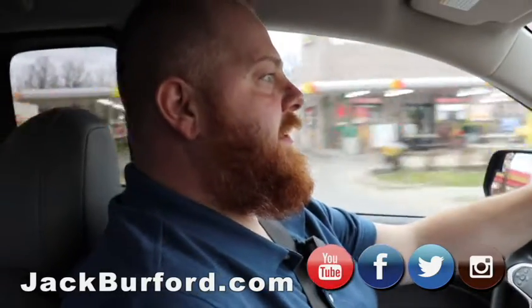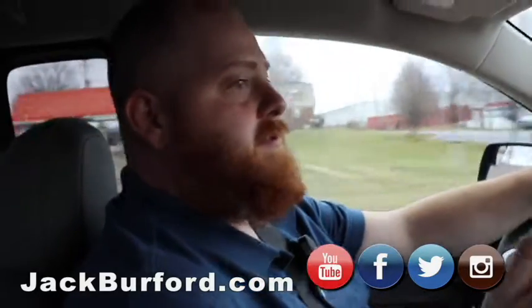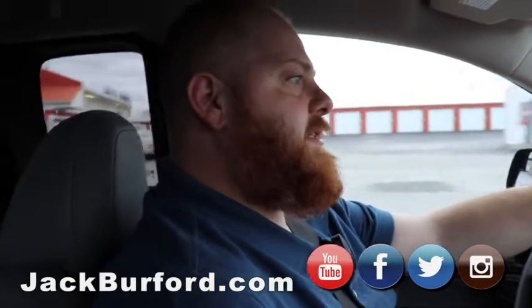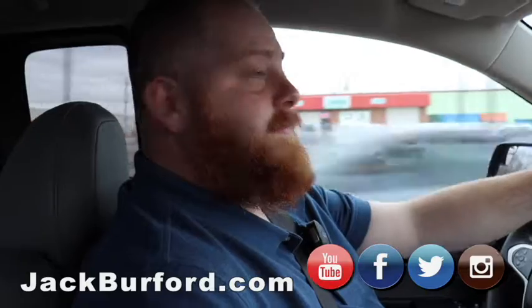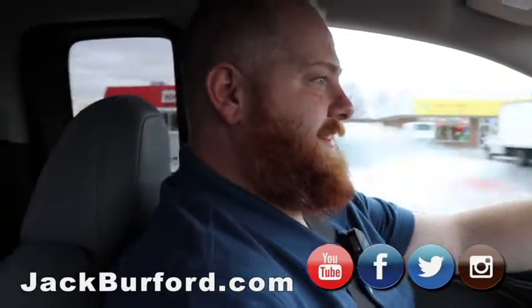All right, JJ, how do they find out more about it? Come in in person — 819 Eastern Bypass, right across from Lowe's and Walmart. Check us out at jackburford.com. You cannot forget the social media: Facebook, Twitter, and Instagram, and subscribe to us on YouTube. There's a lot of great stuff on there. Well, come in and get the state truck — that's right, it's a state truck. Colorado.